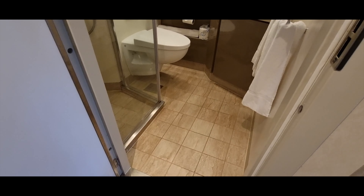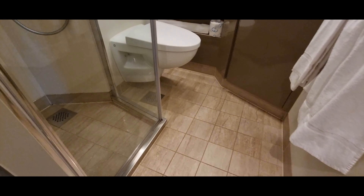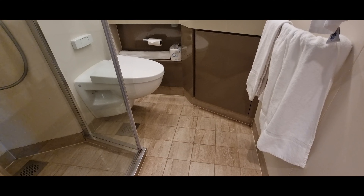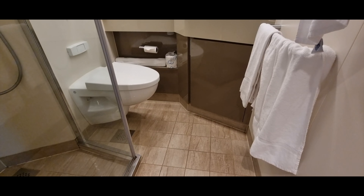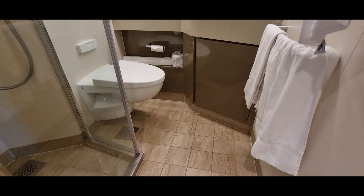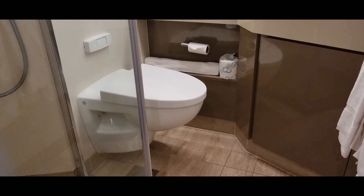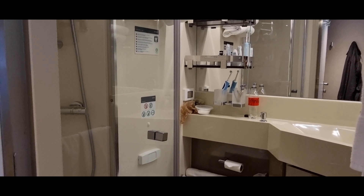The bathroom is really tight — it's just about big enough for one person to take a shower. The toilet is very close to the under-sink cupboard; I don't think they needed the cupboard there. I'm pretty short so for me it's tight — I don't know what happens to people who are tall.